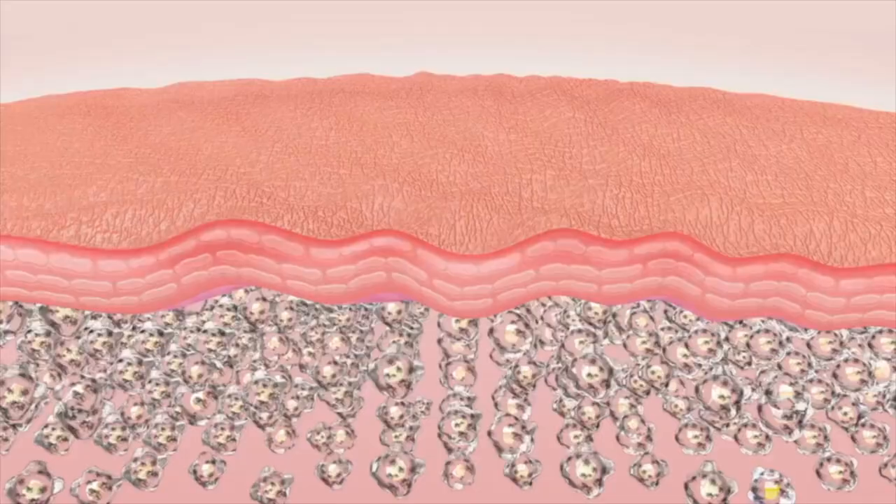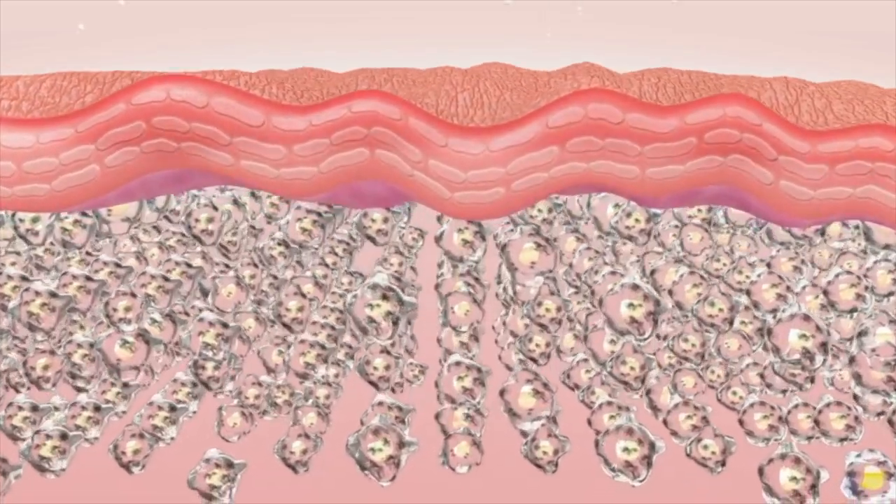In order to understand melasma we need to understand a little about our skin. Our skin contains melanocytes, which produce a pigment called melanin. Melanin gives color to our eyes, our hair, and our skin. But when those melanocytes overproduce melanin, it can lead to the skin condition known as melasma.